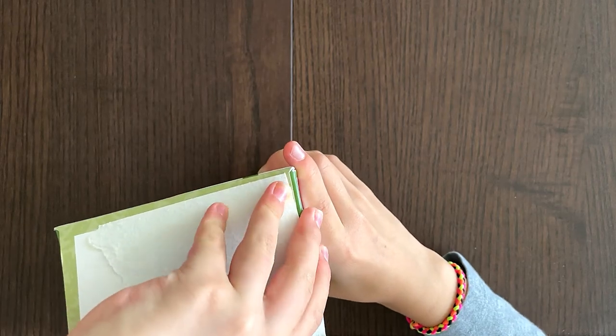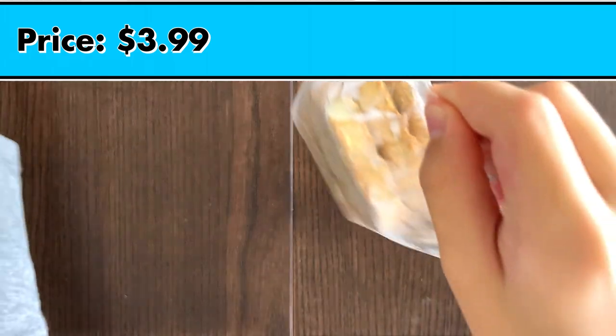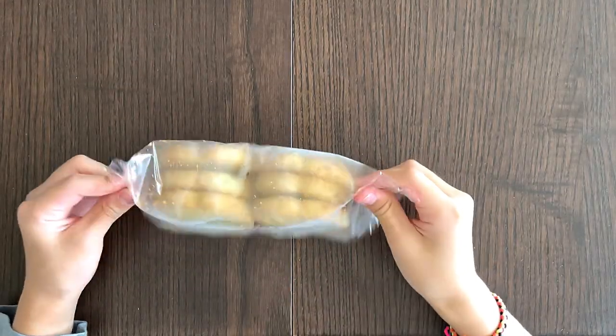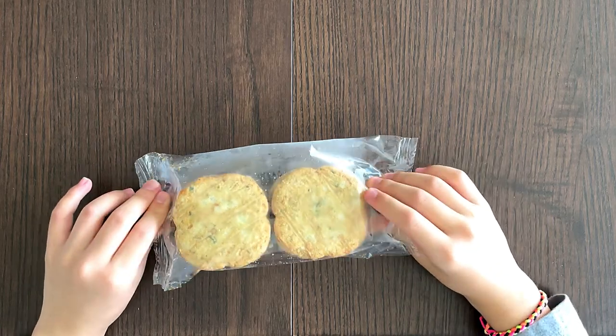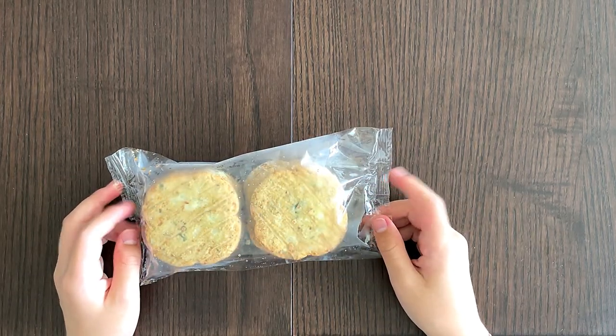My favorite technique is using the knife. The price is $3.99, and like I said, there are six of them — three rows of two.